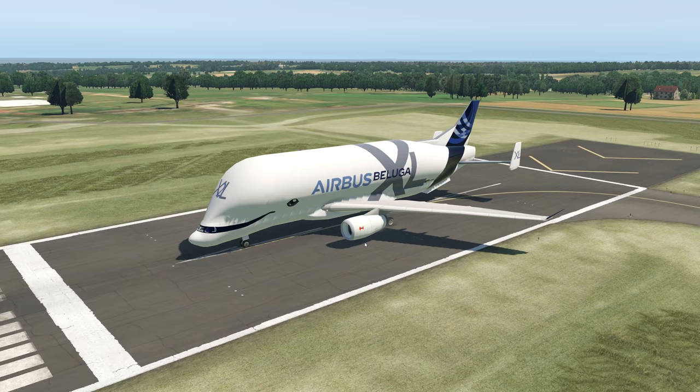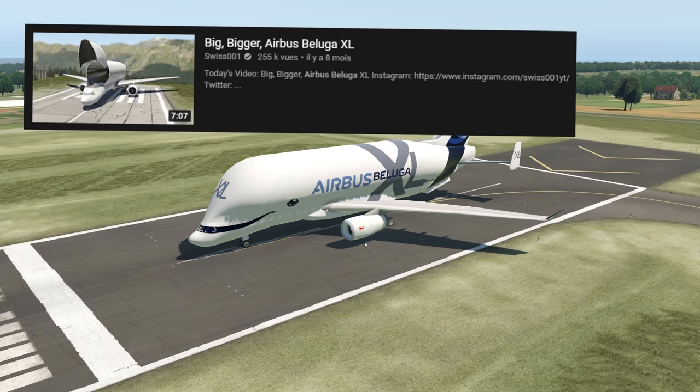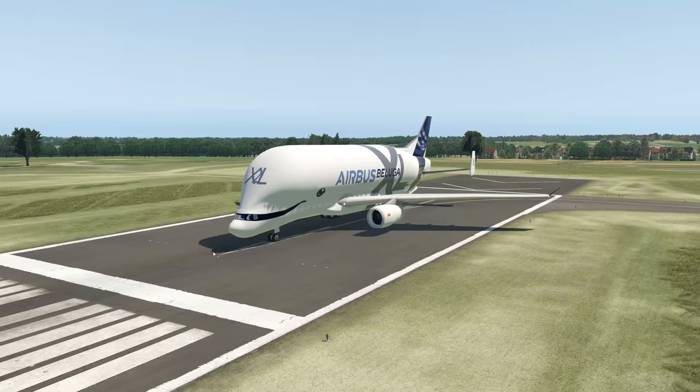We have talked about the Airbus Beluga before, and the XL as well — that was last year. Ever since that video, a lot has changed, because finally in 2020, on the 9th of January, Airbus introduced this plane to service. So it's finally flying now.